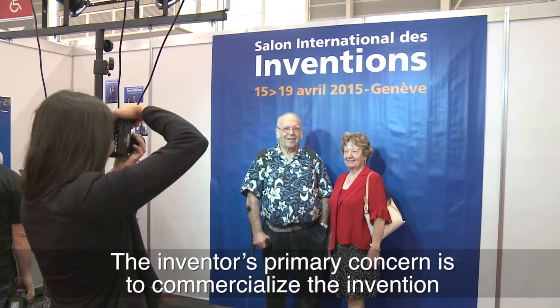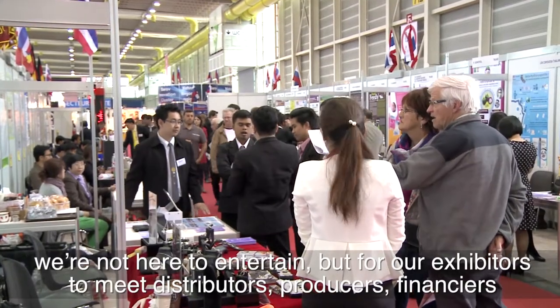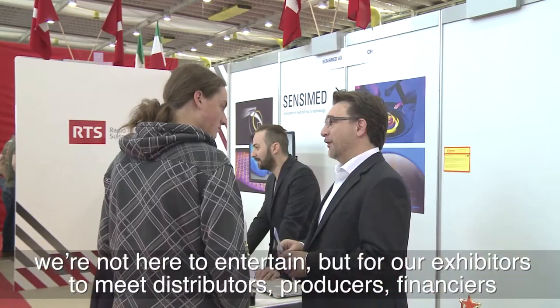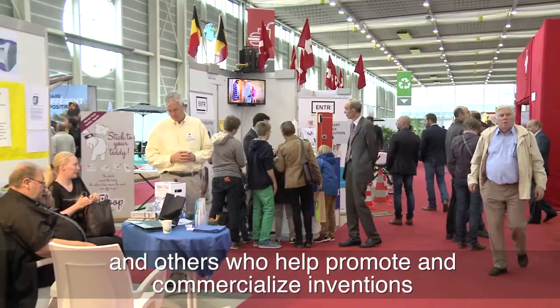An inventor has no problem commercializing his invention. So we are not going to do a salon to enjoy the world and journalists — we are going to do a salon to meet the distributor, the manufacturer, or the financier who will help promote and commercialize the invention.